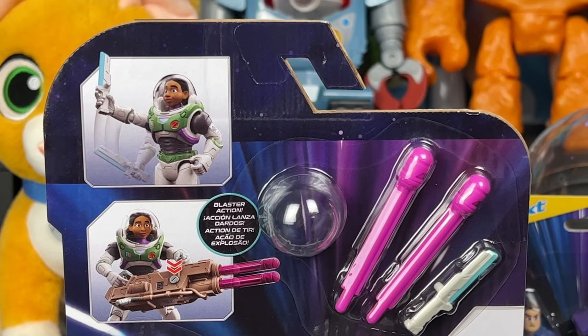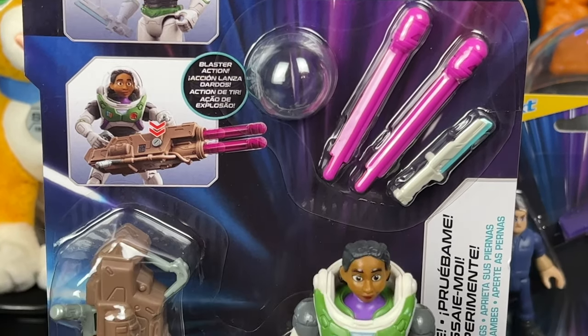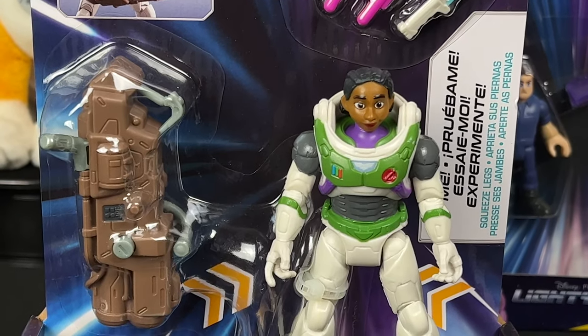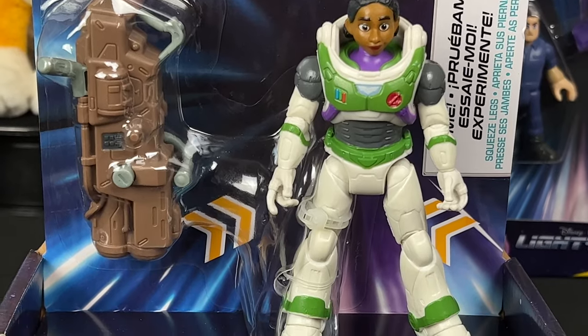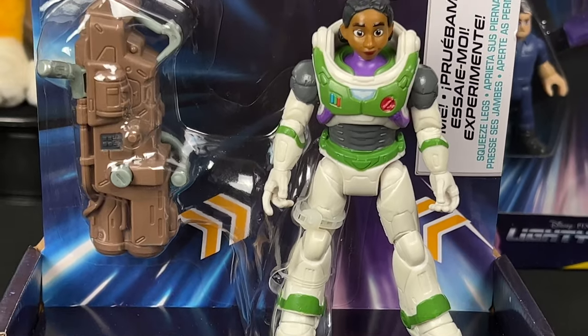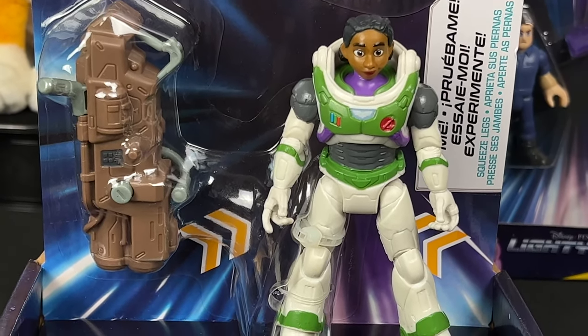Back again, super excited for another Ranger Alpha suit character upgrade — Izzy Hawthorne with helmet as well. We got missiles, we got a laser blade, we have everything that we need for Izzy Hawthorne to join the rest of the crew on their adventures. I found this one in store at Target, so hopefully you'll be able to find it there. It's a really great looking figure.